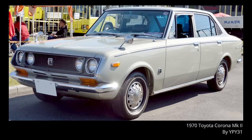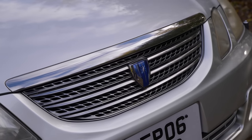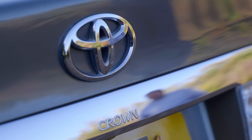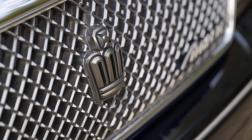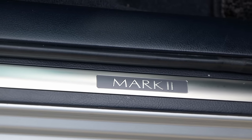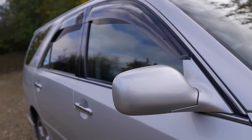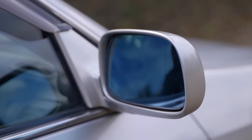The Mark II name was first seen back in 1968. This final generation was introduced in 2001 and ran until 2004, but in estate guise — the Blit — it lasted until 2007. The Crown is a car that most people are likely to have heard of, though it wasn't sold globally. The Mark II, though, I think is a rather more unusual thing. I must admit I am struggling to work out exactly what the difference between the two is, and likely customers felt the same way, because at the end of this car's production the model was discontinued wholesale.